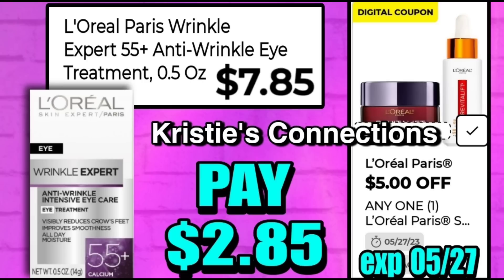The next awesome deal — and we never get coupons this high on L'Oreal — is on the L'Oreal Paris Wrinkle High Treatment, 0.5 ounces. These are $7.85, and a $5 digital coupon is working on this making them only $2.85. An amazing deal.